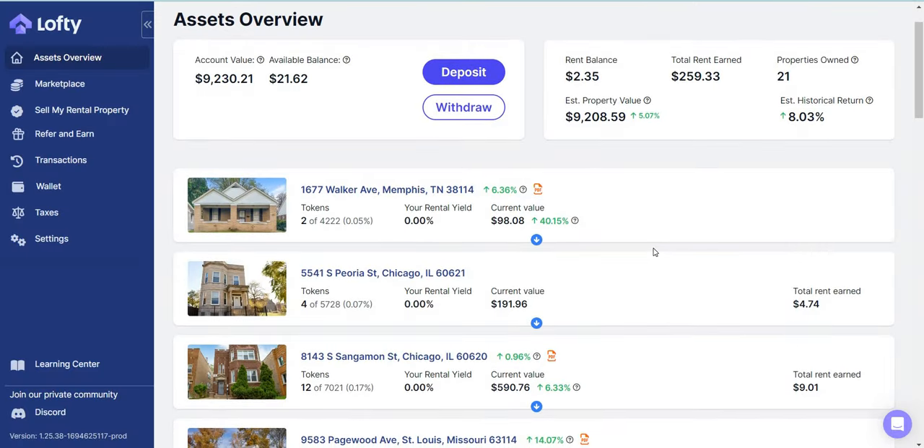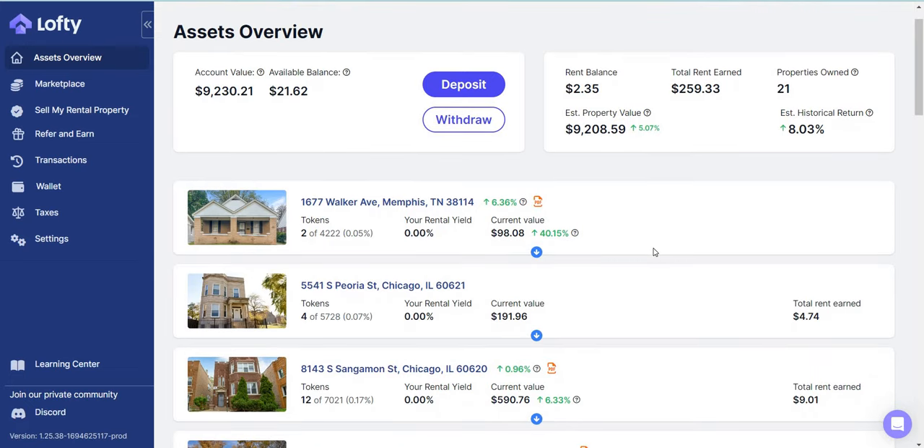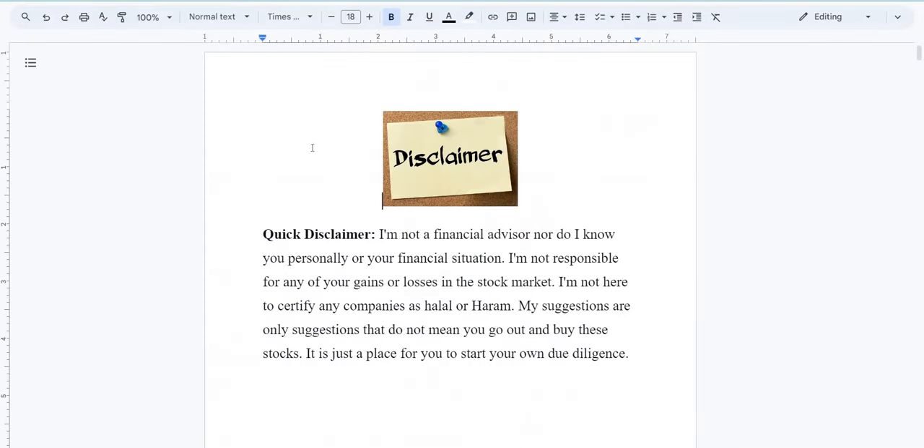Today I'm going to give you guys a monthly update on my Lofty real estate portfolio and the buys and sells I've been making. I have been investing with Lofty for over a year now and it's been going quite well. Don't forget to check out the disclaimer in the description below.